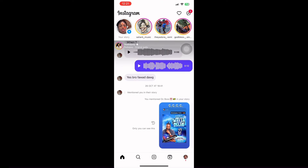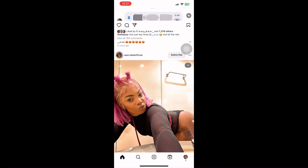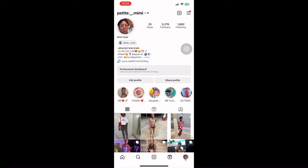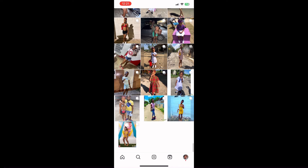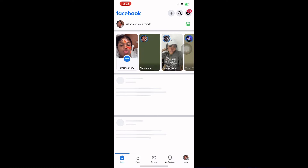Now moving on to my Instagram. That's how my Instagram looks. My account is Petite Mimi. I have 5,276 followers and 25 posts. I'm a Jamaican YouTuber and I post myself, my daughter, and my husband. I have all my highlights too.